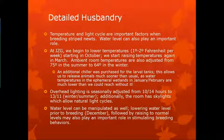Temperature and light cycle are important factors in breeding striped newts. At Jacksonville, we start lowering water temperatures starting in October and raising them again in March. Ambient room temperatures are also adjusted from 75 to 64 in the winter. An additional chiller was purchased for the larval tanks, allowing us to release animals much sooner than usual, since water temperatures in the ephemeral wetlands in January and February are much lower. Overhead lighting is seasonally adjusted from 10-14 hours down to 13-11 hours. The room has skylights which allow natural light cycles. Water level can also be manipulated — lowering levels prior to breeding in December, followed by raising to normal levels, plays an important role in stimulating breeding behavior.